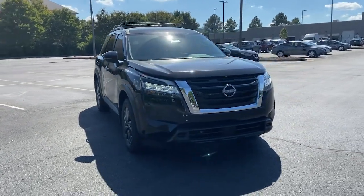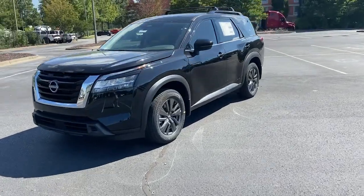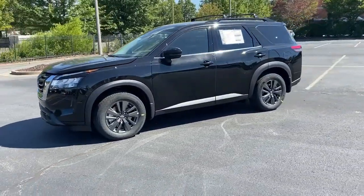This could be the car for you. The 2022 Nissan Pathfinder. Here's a solid, smooth-riding Nissan Pathfinder.